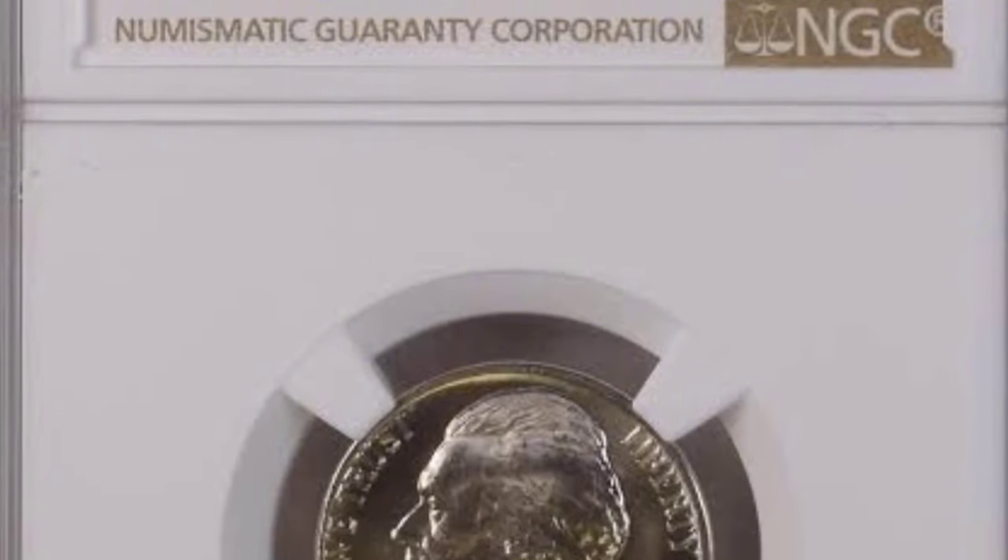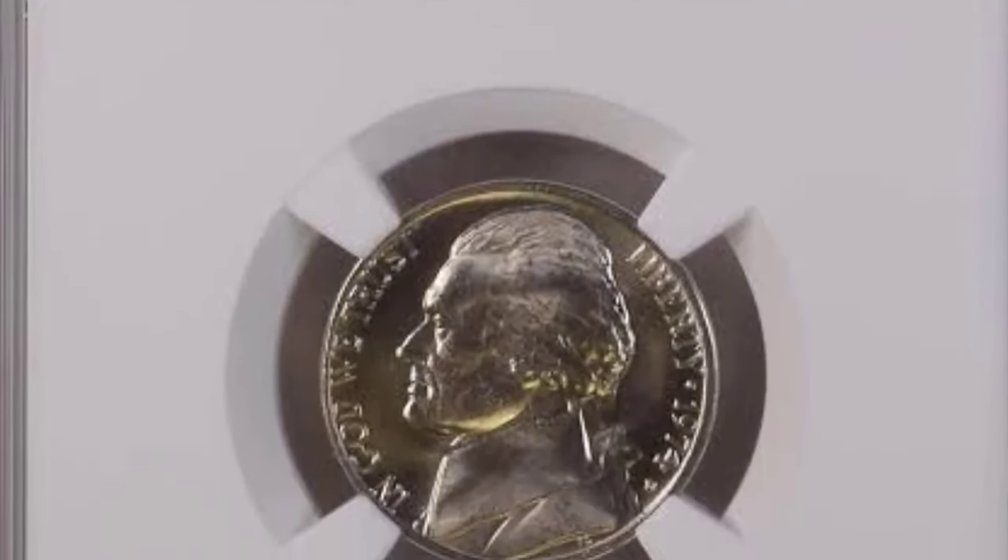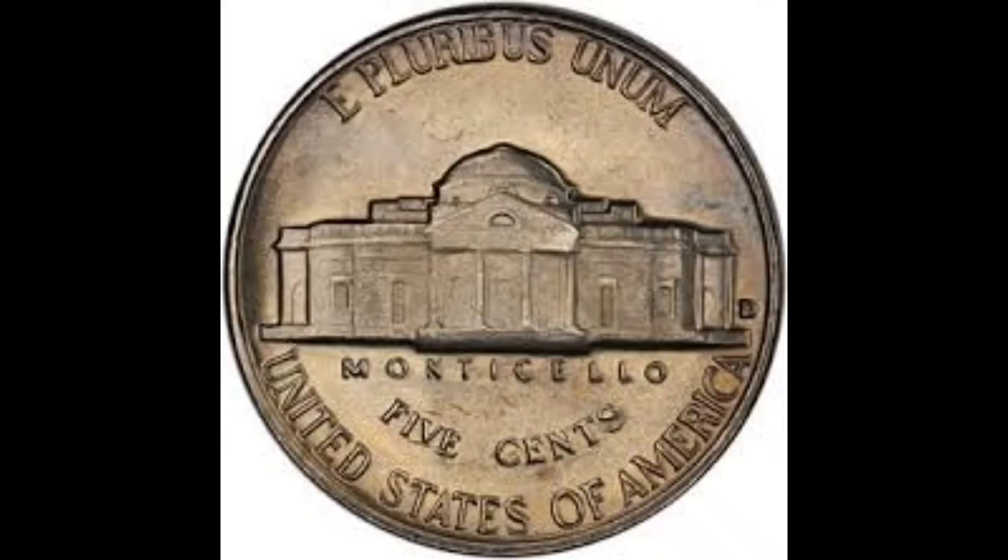The 1974 nickel is part of the Jefferson nickel coin series struck by the United States Mint in 1938. The Jefferson nickel replaced the Buffalo nickel, which, despite being admired today, was quite unpopular in its heyday. This coin was also very difficult and costly to produce, so the Mint was eager to replace it when the chance arose. The Mint produced the Buffalo nickel between 1913 and 1938.